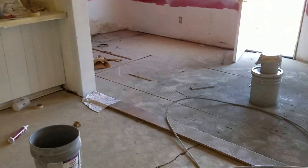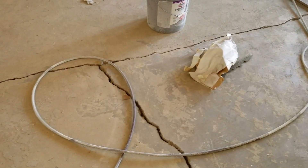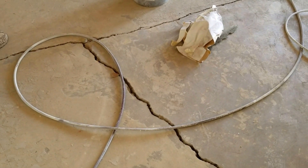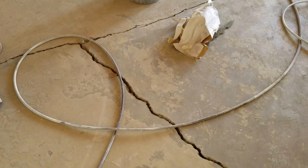This is a 9-1-1 emergency on this house. Call James at ConcreteRepairMan.com at 602-418-2970, or go to ConcreteRepairMan.com. Thanks for watching, have a good day.